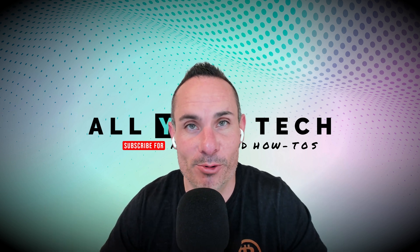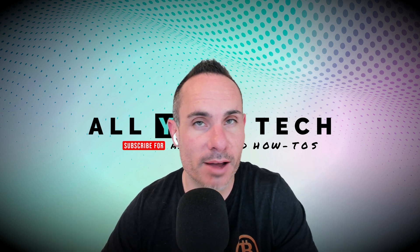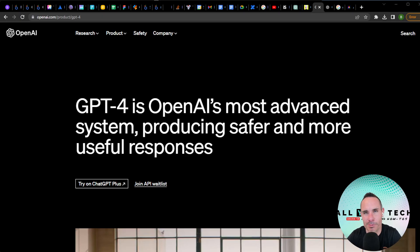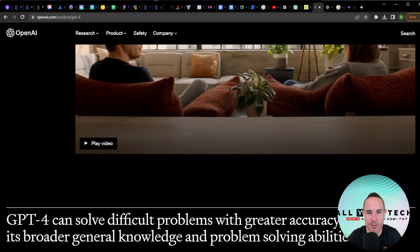What a crazy, exciting day in the AI world. GPT-4 has just dropped from the team at OpenAI. Let's take a look at some of the features and we'll jump into some real-world example use cases for this.